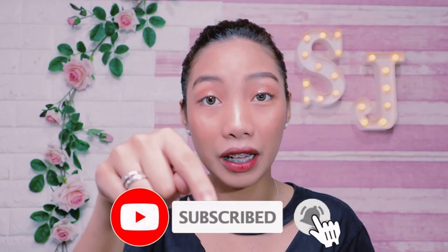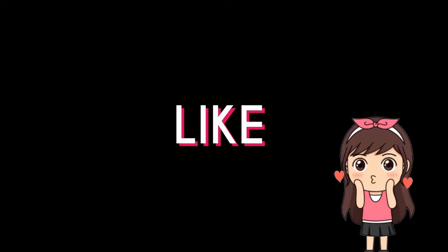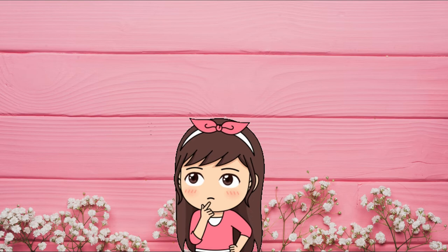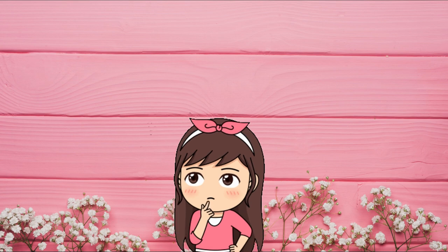Guys, don't forget to like this video and comment down below if you already have this or if you're trying this kind of mist. Make sure to leave a comment below. Also, subscribe to my channel and click the bell so you'll be notified. Thank you guys for watching this video — have a good one! I love you all!